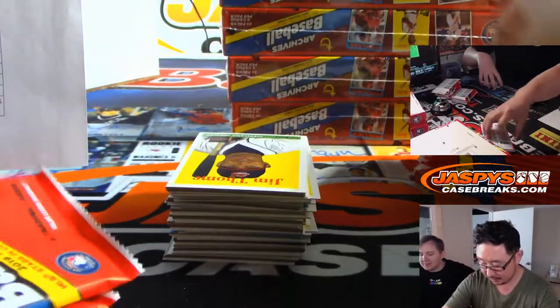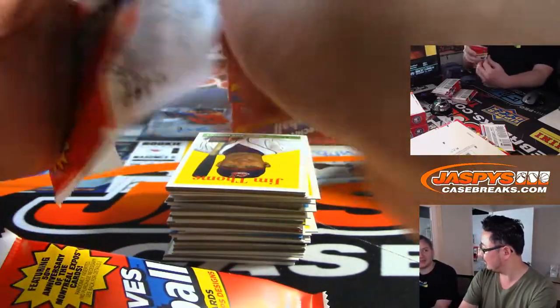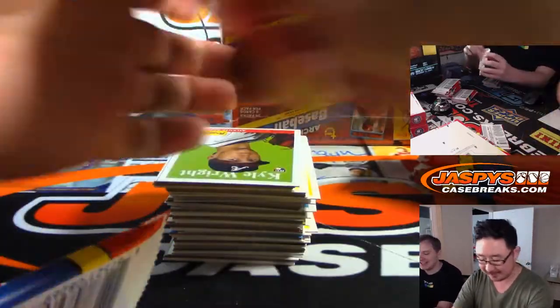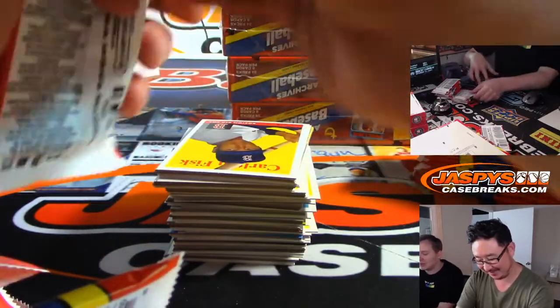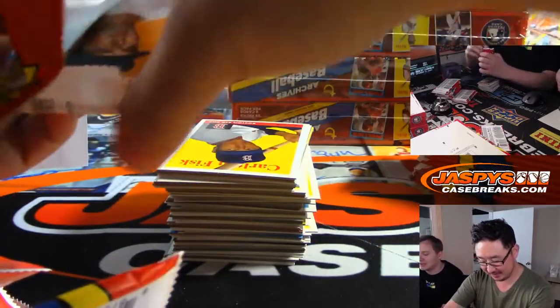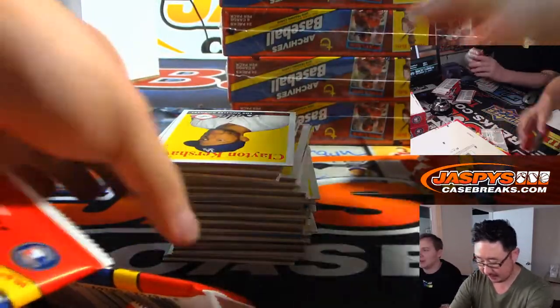Yesterday, Jason pulled the Vlad variation and right behind it was the regular one, so it was easy to spot. They're usually like one per case. The first case we found a Kris Bryant variation — whoever had the Cubs at number one.